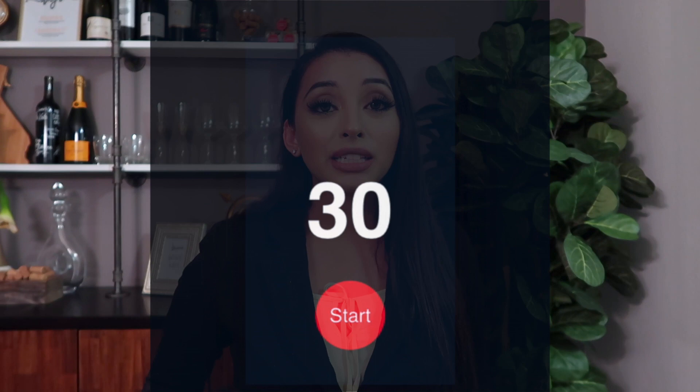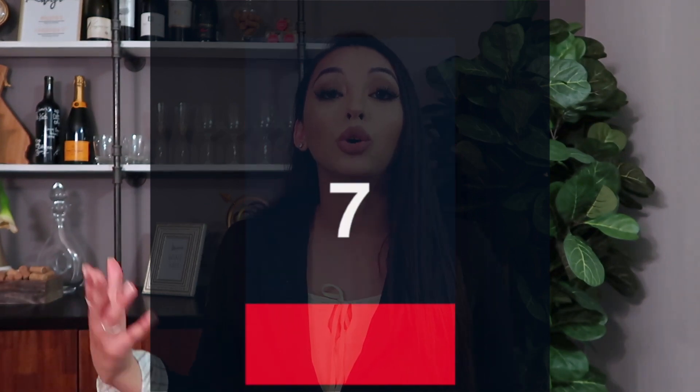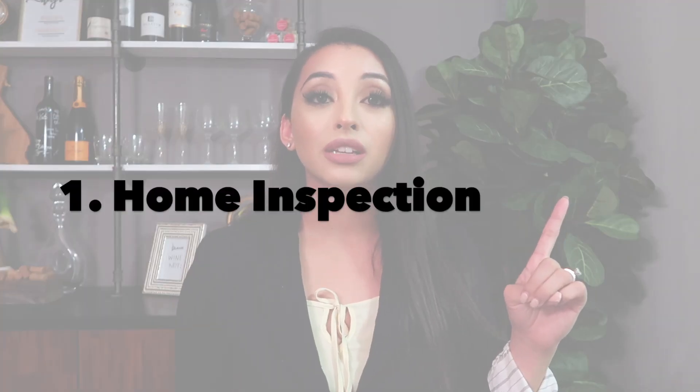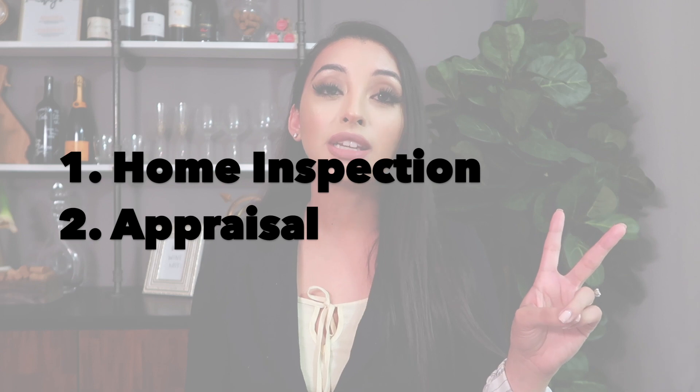It takes 30 days for the buyer to get a loan approved and funded. Now there are different steps that happen throughout the escrow process. Your offer has been accepted, you're ecstatic and you're ready to open escrow, which means start the purchasing process. Just because you wrote an offer and it got accepted does not mean you're obligated to actually close. You have what's called three contingencies: a home inspection contingency, an appraisal contingency, and a loan contingency.